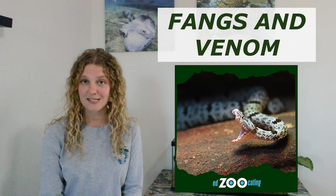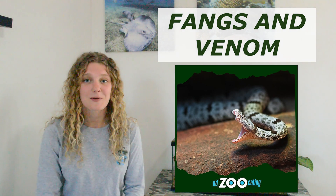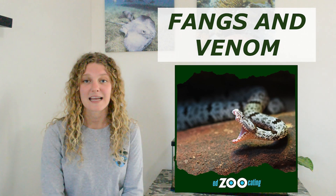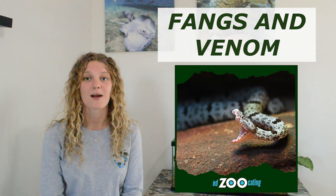Once rattlesnakes are able to locate their prey using their heat-sensing pits, they're able to use their fangs and their venom to help them catch their prey. All they have to do is bite down and that venom goes in and kind of does the rest of the work. That really gives rattlesnakes a leg up when it comes to adaptations for hunting.